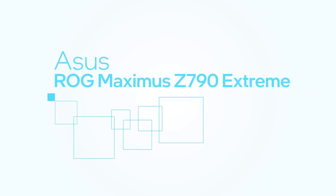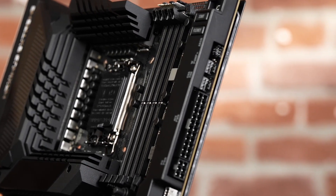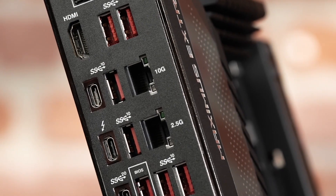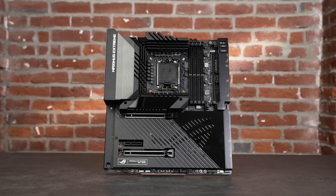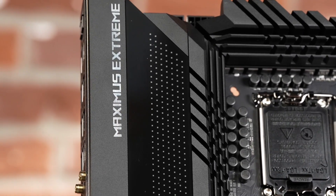The ASUS ROG MAXIMUS Z790 Xtreme is designed for those who refuse to compromise. This board takes full advantage of the chipset, including the ability to split Gen 5 PCIe lanes between a pair of graphics cards. You'll get the most from the CPU with 24+1 power stages rated at 105 amps each. In addition to Wi-Fi, you get dual Ethernet controllers, one supporting blazing 10-gigabit speeds. Thunderbolt 4 and a premium ESS DAC are also included. The aesthetic is super clean, with a shroud to hide cabling and fan headers clustered around the edges. Beyond RGB lighting, there's a programmable grid of over 200 mini LEDs plus a separate Live Dash OLED. If you have deep pockets, the MAXIMUS Z790 Xtreme lives up to its name across the board.